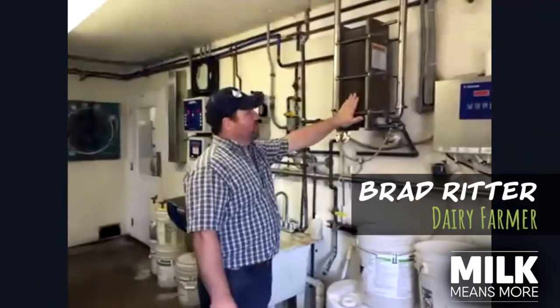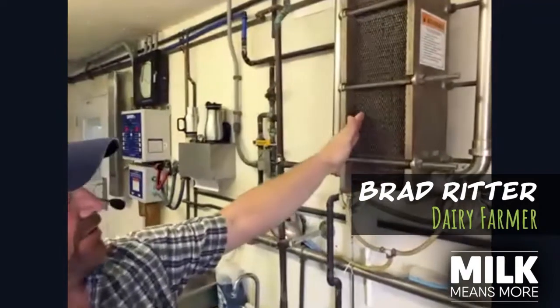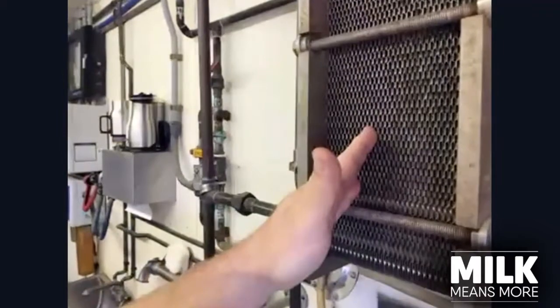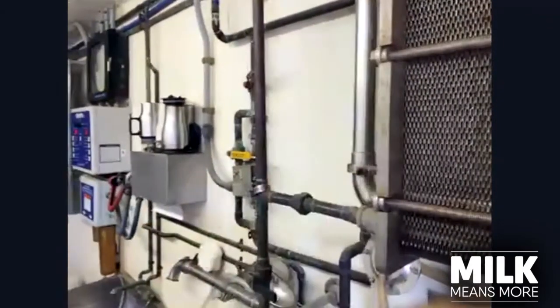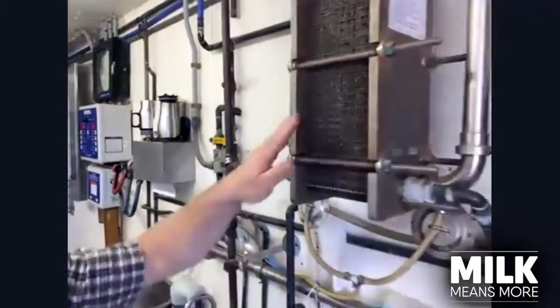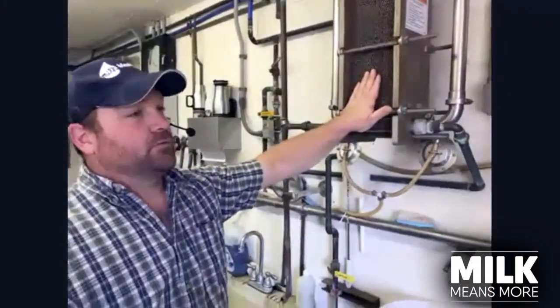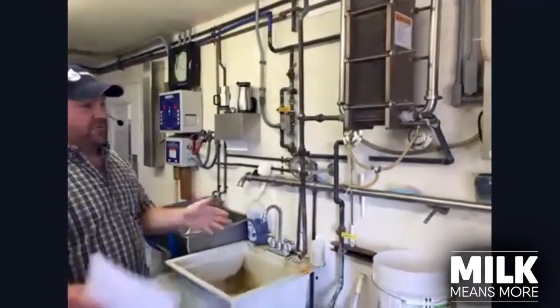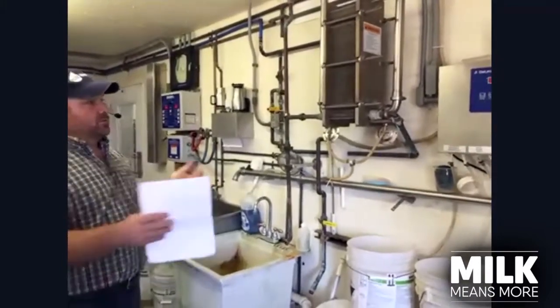The milk will go through this — we call it a plate cooler. Every other plate is milk and the other plates are cold well water. The milk will come in one side and come out the other side. We use cold well water to pre-cool the milk, which is very energy efficient because we just take 50-degree well water. It acts like a radiator and we cool that milk.